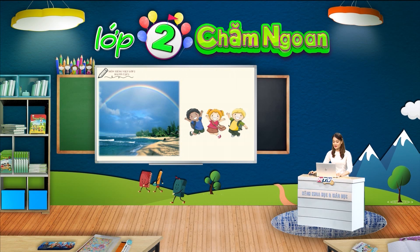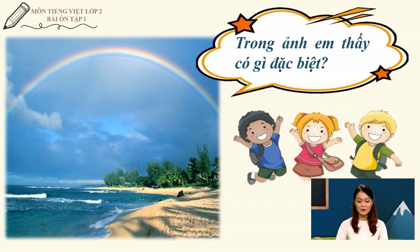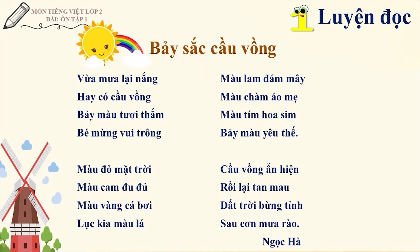Bây giờ, các em hãy quan sát và cho cô biết em nhìn thấy bức ảnh này có gì đặc biệt nào. Trong ảnh xuất hiện một chiếc cầu vòng với bảy sắc màu thật rực rỡ phải không nào? Vậy, các em có đoán được nội dung đọc hôm nay cô cho chúng ta học là gì không? Bài hôm nay chúng ta sẽ đọc đó là bài Bảy sắc cầu vòng của tác giả Ngọc Hà. Tác giả đã cảm nhận thế nào về cầu vòng? Cô mời các em theo dõi cô đọc bài thơ. Trong lúc lắng nghe cô đọc, các em hãy quan sát trên màn hình và đọc thầm theo cô nhé.